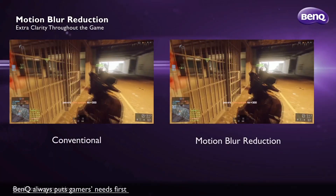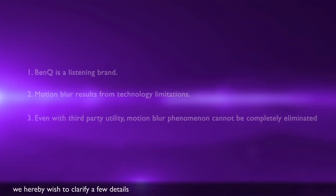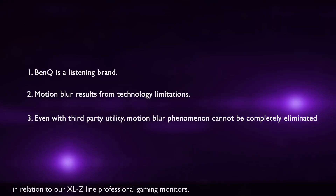BenQ always puts gamers' needs first when developing new features for its professional gaming monitors. Regarding the latest discussions, we hereby wish to clarify a few details and rectify any misconceptions in relation to our XLZ line professional gaming monitors.